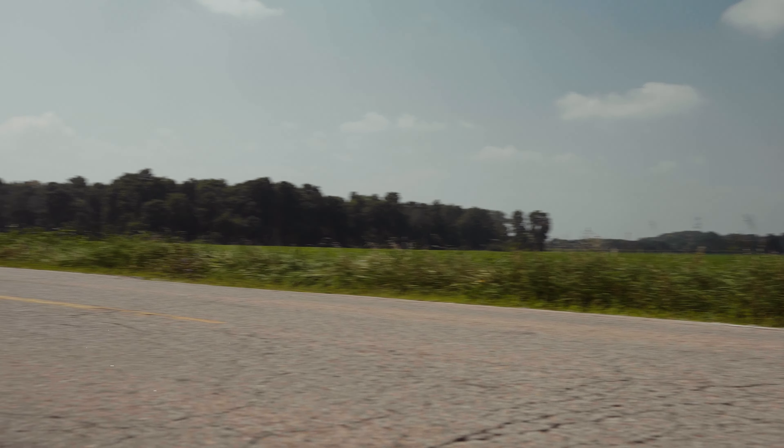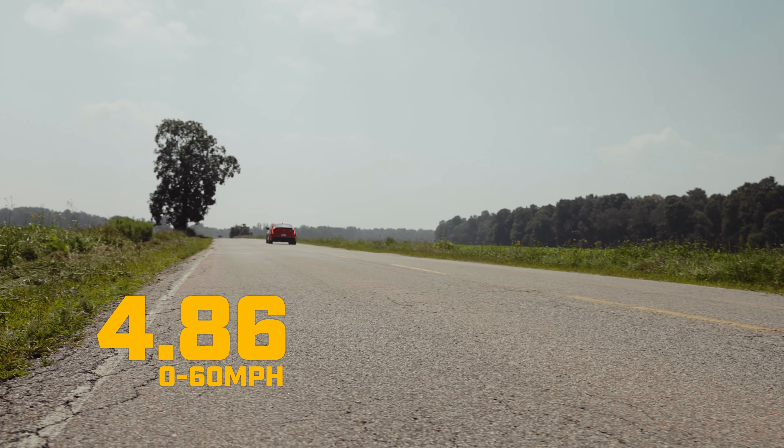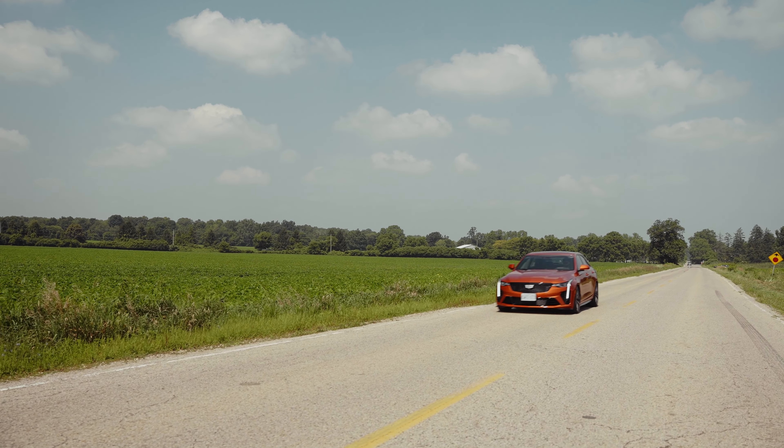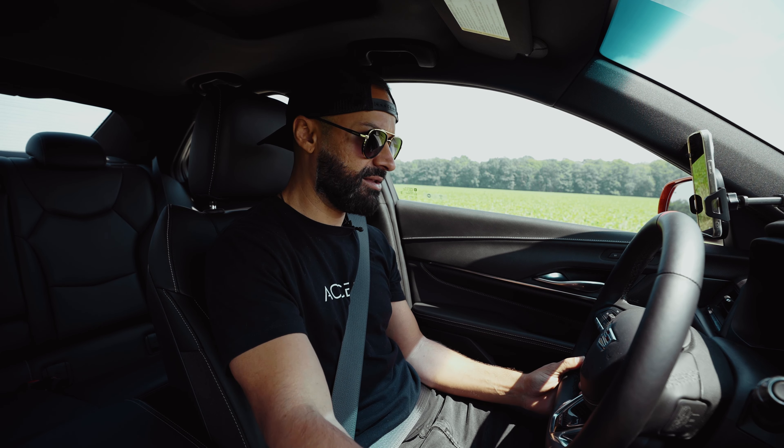We got 4.86. People say it does a lot better than that. So here's what we're gonna do — we're gonna launch this thing. Performance traction is inactive because I'm in Track mode. Maybe there's another mode I have to go to. Let's try it out, hit the mode button — Race Two. Okay, let's try it.